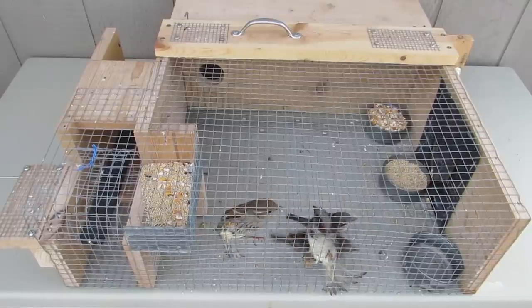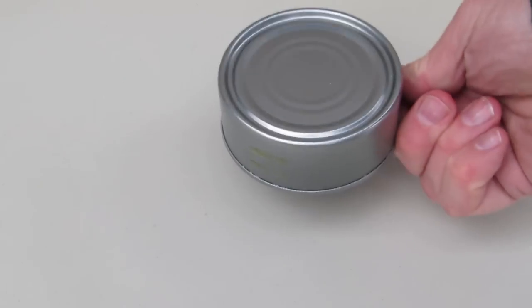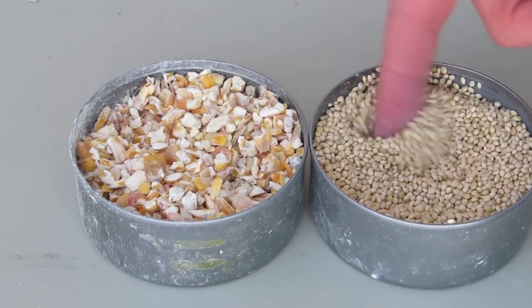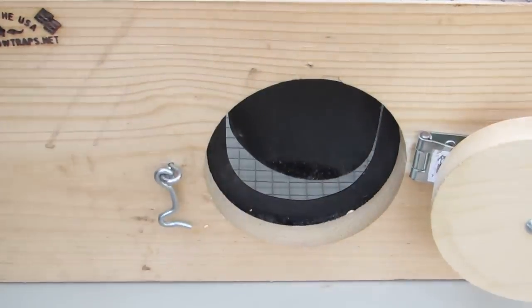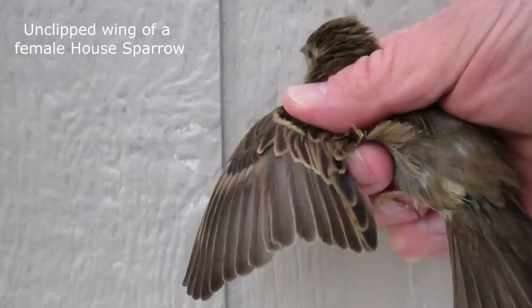To keep the decoy sparrows alive and well, they need food and water. Tuna fish cans work great for serving both. I recommend feeding cracked corn in one can and white millet in another. Water should be placed in a can as well. Place the cans of food and water in the trap through the access door. Clip one wing of your decoy birds to distinguish them from freshly caught birds. An added benefit to clipping wings is the birds can't fly away if they accidentally escape.